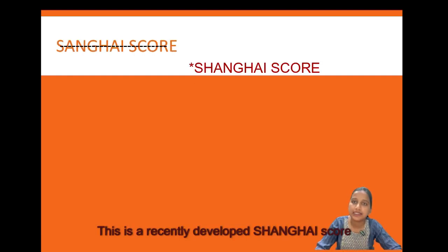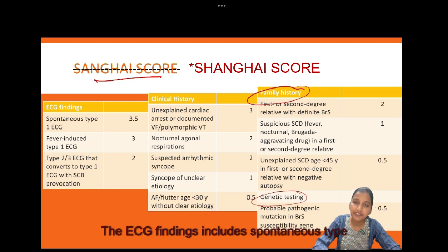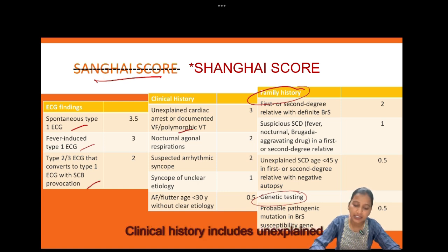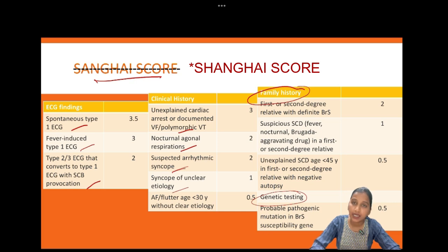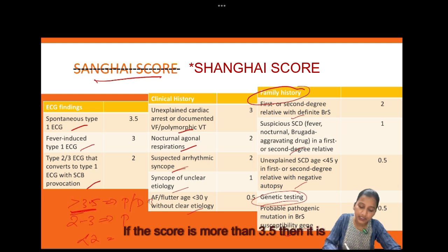The recently developed Shanghai score includes four parameters: ECG changes, clinical history, family history, and genetic testing. ECG findings include spontaneous type 1, fever-induced type 1, or type 2/3 converted to type 1 with sodium channel blocker. Clinical history includes unexplained cardiac arrest or documented VT/VF, nocturnal agonal respiration, suspected arrhythmic syncope, syncope of unclear etiology, atrial flutter or fibrillation under age 30. Family history includes a first or second-degree relative with definitive Brugada syndrome, suspicious sudden cardiac death, or unexplained sudden cardiac death under age 45. Genetic testing includes a probable pathogenic mutation in a Brugada susceptibility gene. The highest point in each category is taken. Score greater than 3.5 is probable or definitive Brugada syndrome; 2–3 is possible; less than 2 is non-diagnostic.